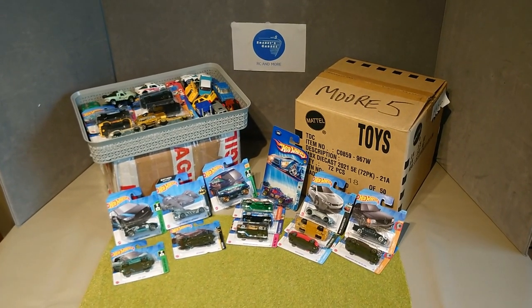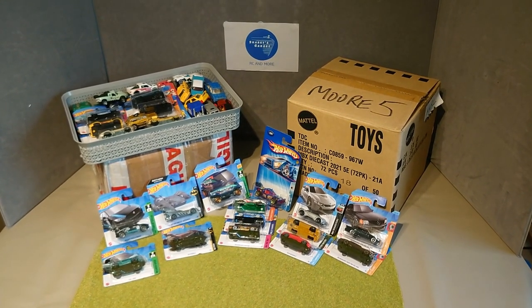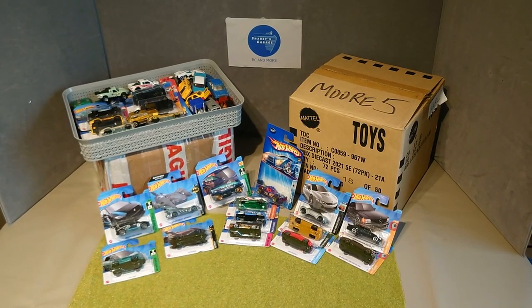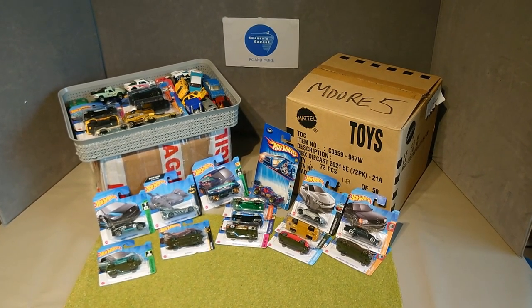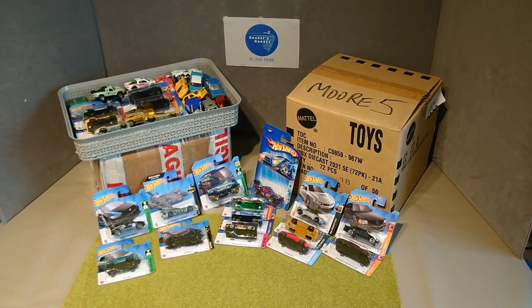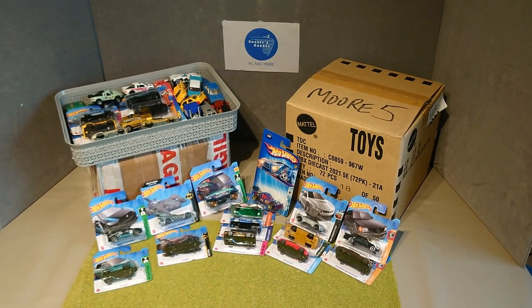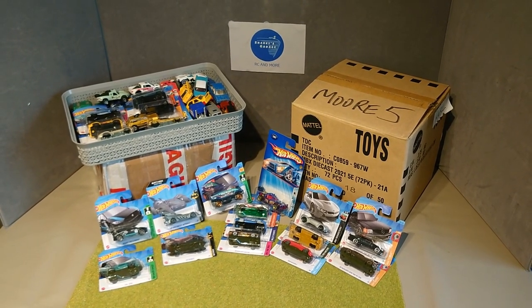Greetings StarCast Racing fans, Sharky here and welcome back to Sharky's Garage. Today we still haven't got the electrical issue sorted out with the A11 Outlaws track, so instead of bringing you that, I'm going to bring you an unboxing of a load of stuff that I've got recently and what I've bought. It will give you an insight into what's coming up with future races and what I'm collecting at the minute.